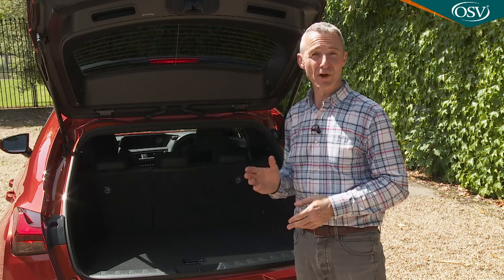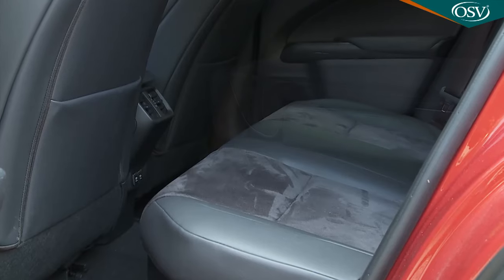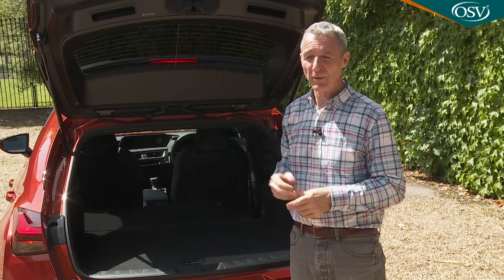The transport of longer items won't be easy — you can't have a ski hatch or a 40-20-40 rear seat back split. When the rear bench does flatten, 1,231 litres of capacity is freed up, which isn't enormous but will probably be sufficient for the needs of most likely owners.